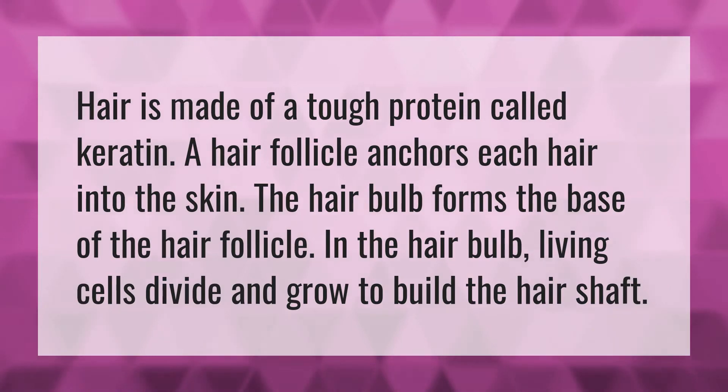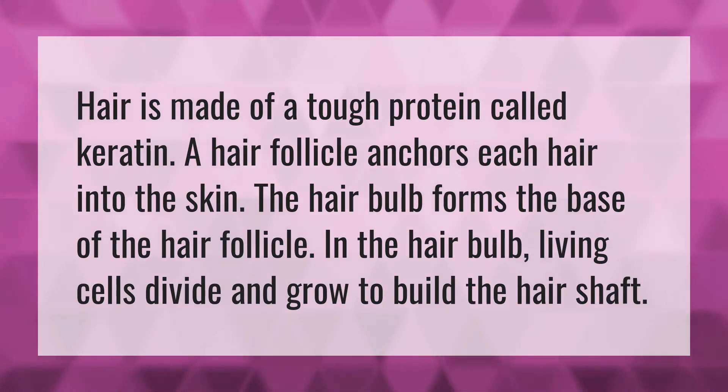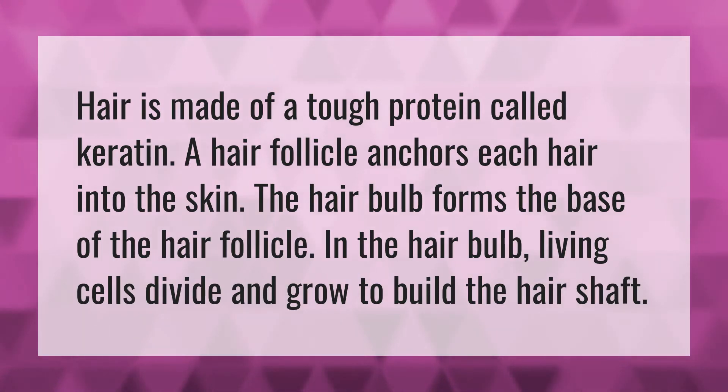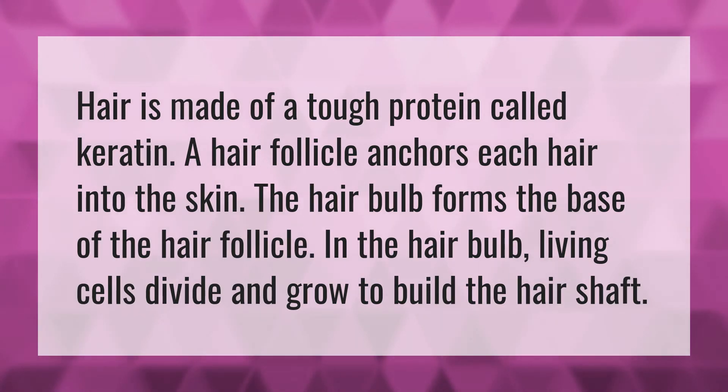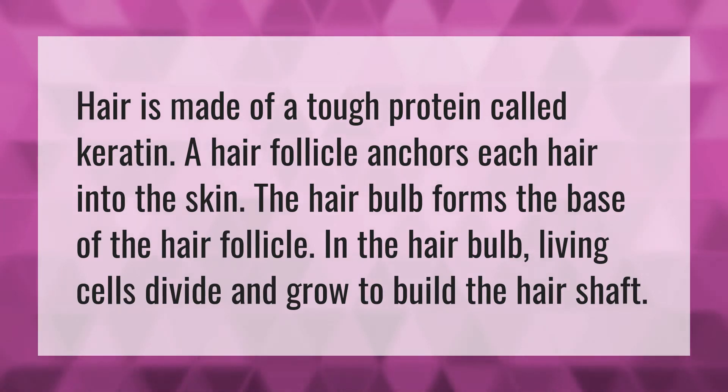Hair is made of a tough protein called keratin. A hair follicle anchors each hair into the skin. The hair bulb forms the base of the hair follicle. In the hair bulb, living cells divide and grow to build the hair shaft.